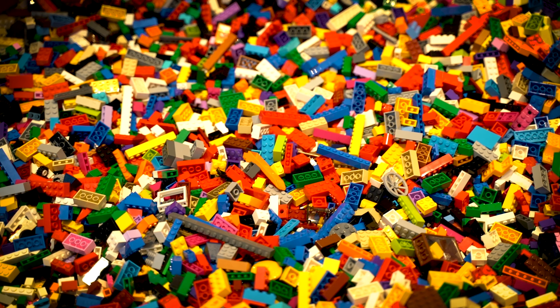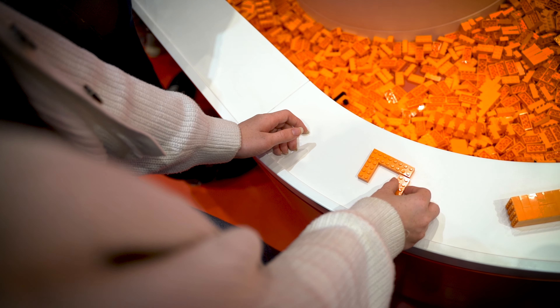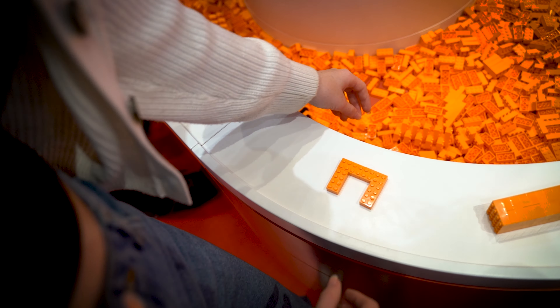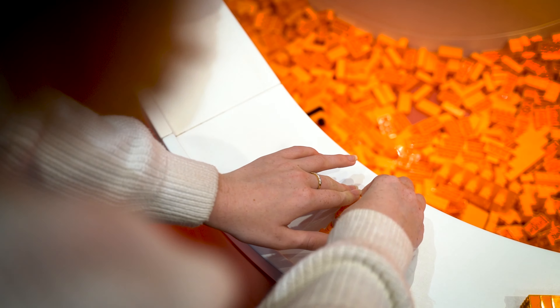Then you start going into the experience zones and the red zone is the first one we went to, which just has a whole bunch of Legos and lets you build. We were there during Halloween so there are tons of really cool pumpkins and other Halloween decorations set up in this section.